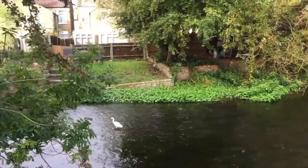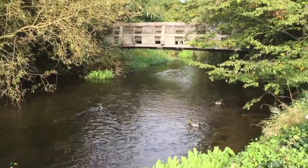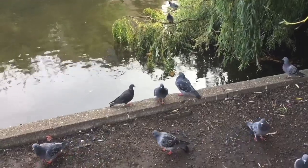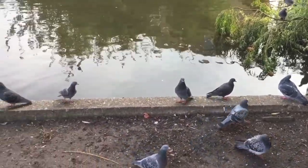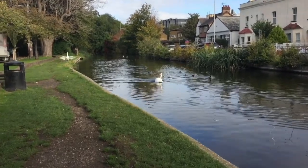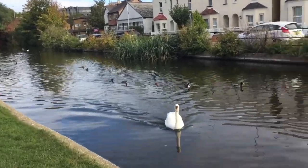So here we are. More ducks gathering by the bridge. I don't think I've ever seen so many pigeons in one spot — well, I live in Trafalgar Square! They're all out today. Do they think I've got food or something? This is where Frey's River opens out, and often you can see a swan or two. There's one today, coming right over to say hello!